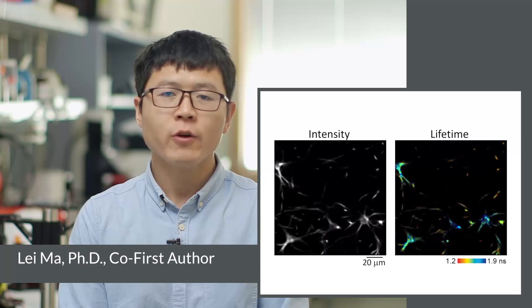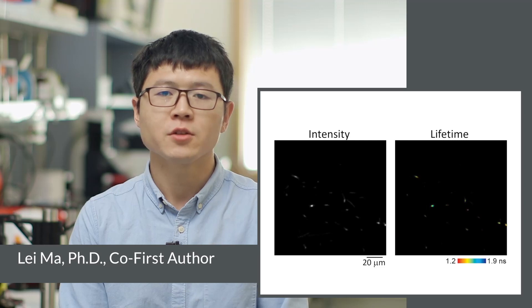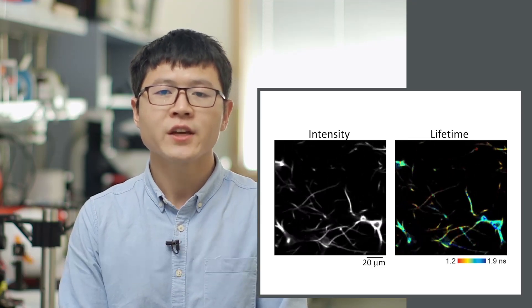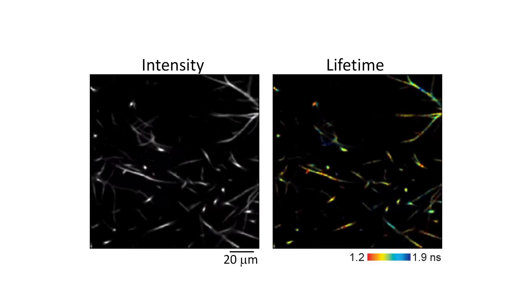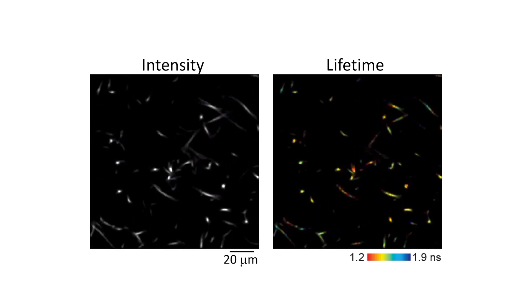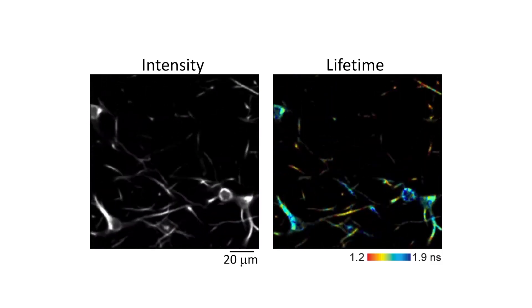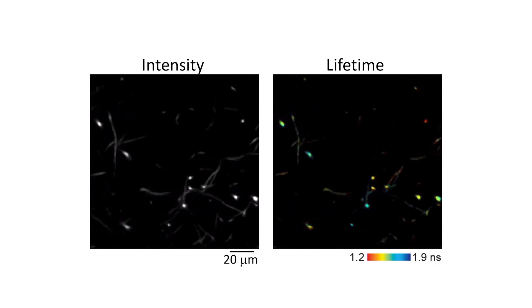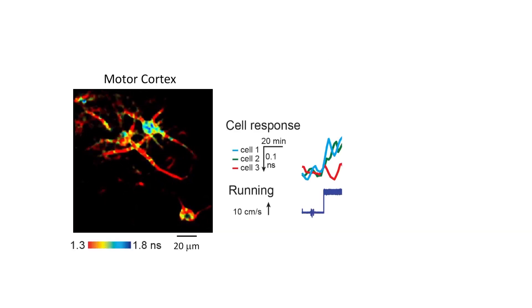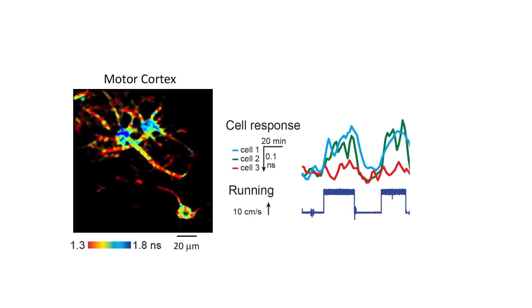By combining our improved sensor with in vivo 2-photon fluorescence lifetime imaging microscopy, we can visualize neuronal PKA activity in freely behaving mice. We found that PKA activity is dynamically regulated during behavioral states. For example, when the animal is awake, there is a tonic level of PKA activity in most cortical neurons that is mediated by norepinephrine. When the animal runs, PKA activities increase in a fraction of neurons in the motor and visual cortices, but less so in the barrel cortex.